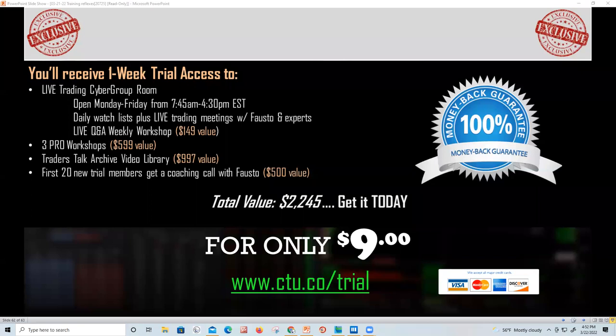We're not going anywhere — I've been here for 25 years. The stock market isn't going out of business. We will not charge you anything after the $9 trial. I'm looking for traders I can teach this style to so we can all trade together.